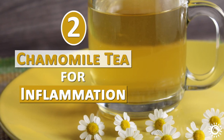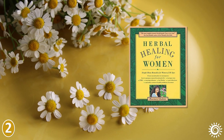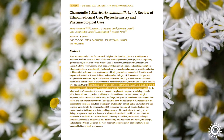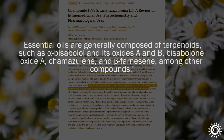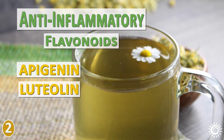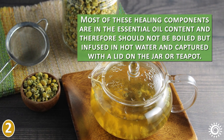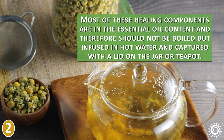The second lesser known use is chamomile tea for inflammation. Famous herbalist Rosemary Gladstar describes chamomile to have a soft power — though a gentle plant, it is also a powerfully effective medicine. Chamomile flowers are sources of antioxidants like the sesquiterpene terpenoids alpha-bisabolol, chamazulene, and beta-farnesene, as well as the anti-inflammatory flavonoids apigenin and luteolin, also found in parsley, celery, and dandelion root. Most of these healing components are in the essential oil content, and therefore chamomile should not be boiled but infused in hot water and captured with the lid on the jar or teapot.